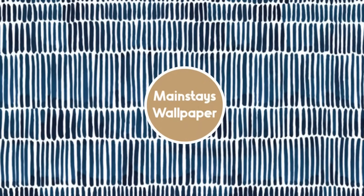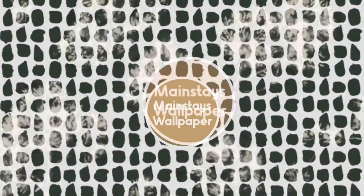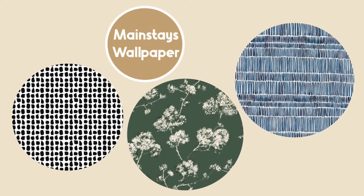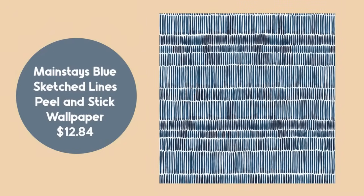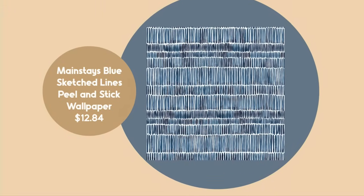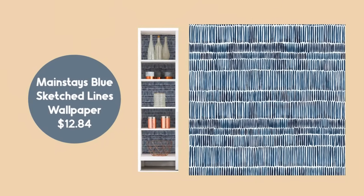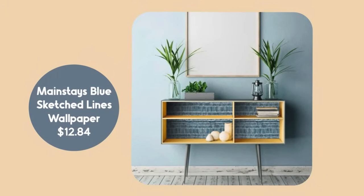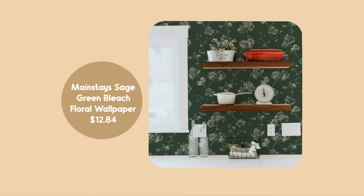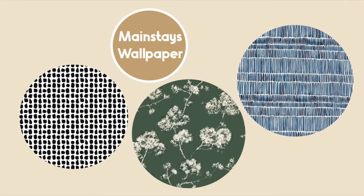Walmart's Mainstays brand has three new wallpaper options that are really cute, and each one feels very specific to the tastes of people that watch my channel. We've got a blue one, a cottage-y looking one, and one that's more modern. The first is the Mainstays Blue Sketched Lines wallpaper at $12.84, which is a great price, and it's the same price for all three. They show it as a DIY project, but I'm also picturing it on an accent wall or in a powder room, which is perfect for wallpaper.